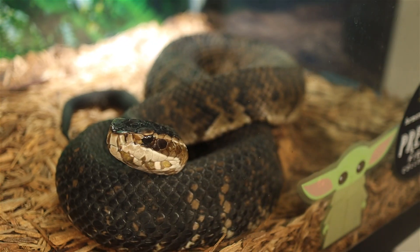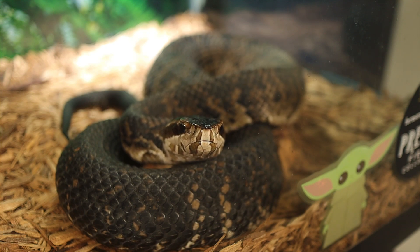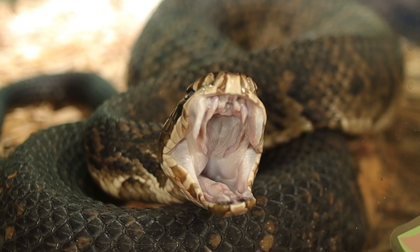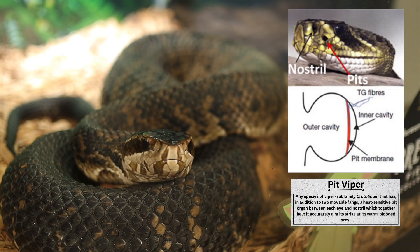Water moccasins are typically heavy-bodied snakes reaching lengths of two and a half to six feet, with the average adult around three to four feet long. They're usually brown, olive, or black with darker crossbands on their bodies, though juveniles often display a more vivid pattern which fades with age. One of their most notable features is the white cotton-like interior of their mouth, which they display as a defense mechanism — hence the nickname cottonmouth. Their heads are triangular, typical of pit vipers, and they have distinctive heat-sensing pits between their eyes and nostrils, which allows them to detect prey even in the dark.